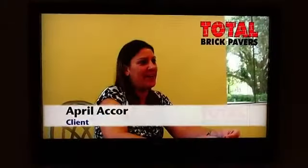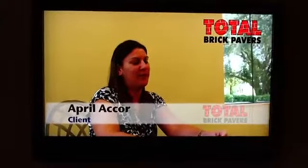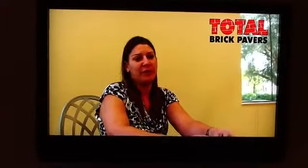Total Brick Pavers did my courtyard at my house on the lake, and it looks absolutely beautiful. I moved in the house five years ago, and they came in as soon as I moved in. It's very professional. They did the job on time, it looks beautiful, it's very well-maintained. I just hose it down and it just looks wonderful all the time. So I'm very happy that you guys did my courtyard. It was awesome.